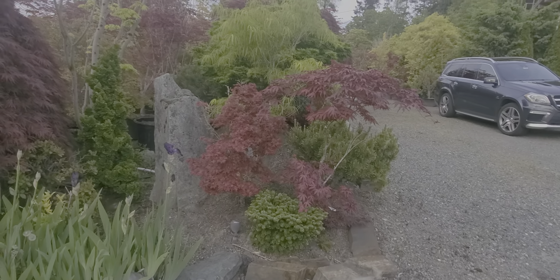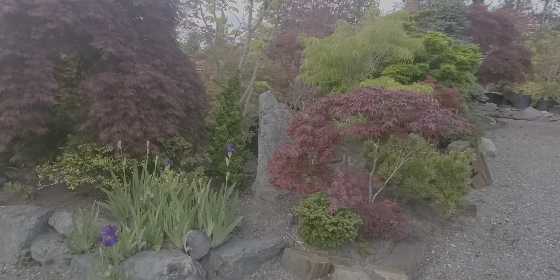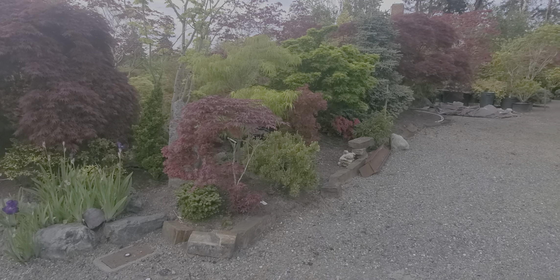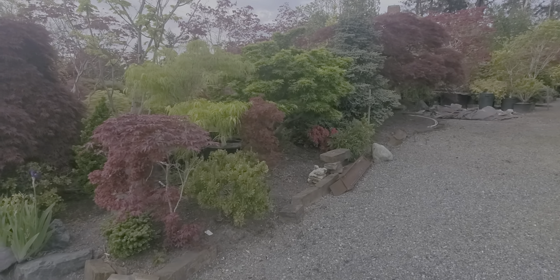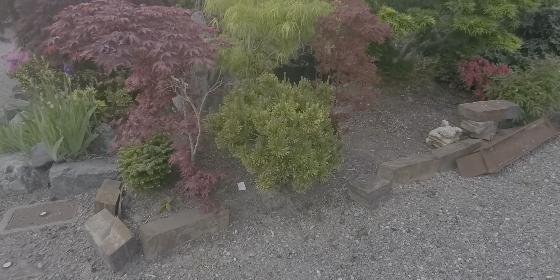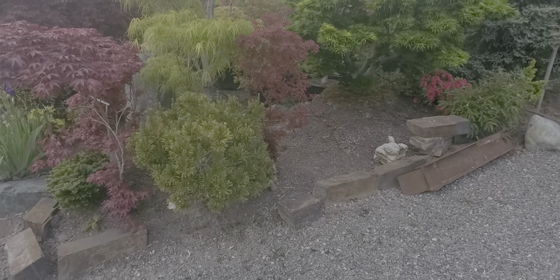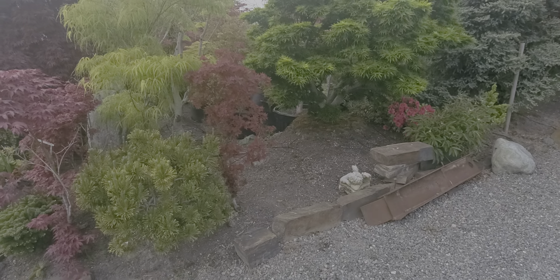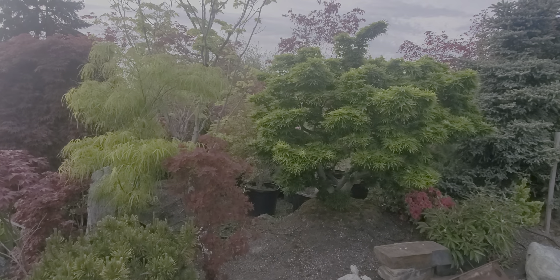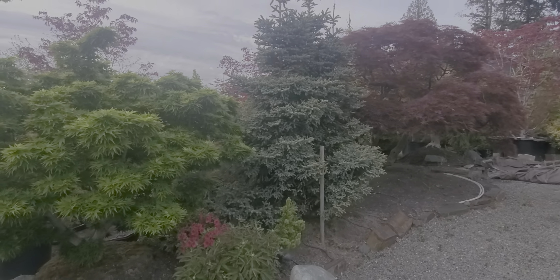Working in the yard now, trying to organize this place, trying to get the weeds done. Sometime I'll get to dinner but got time for a little clip. This is an evergreen - Karsten's Winter Gold. See, it turns kind of green this time of year.